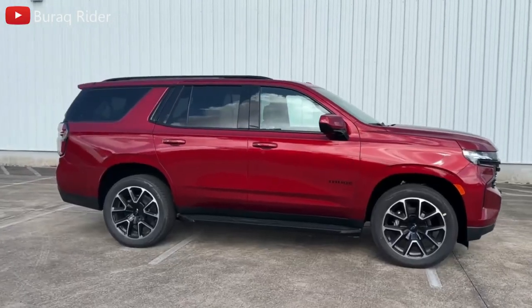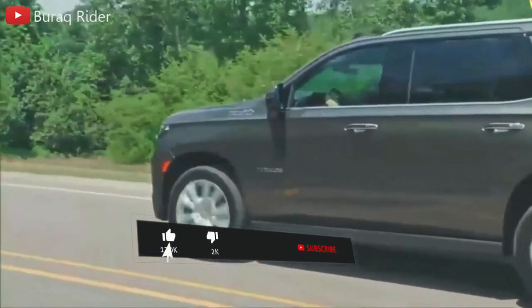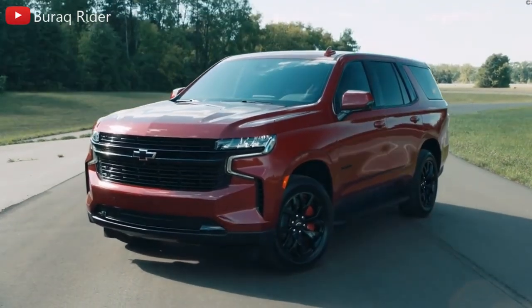And with that we've reached the end of today's video. Which one of these SUVs would you most likely buy? Share your thoughts in the comments down below, and if you enjoyed today's video don't forget to click that like button. Thanks for watching, and we will see you next time.